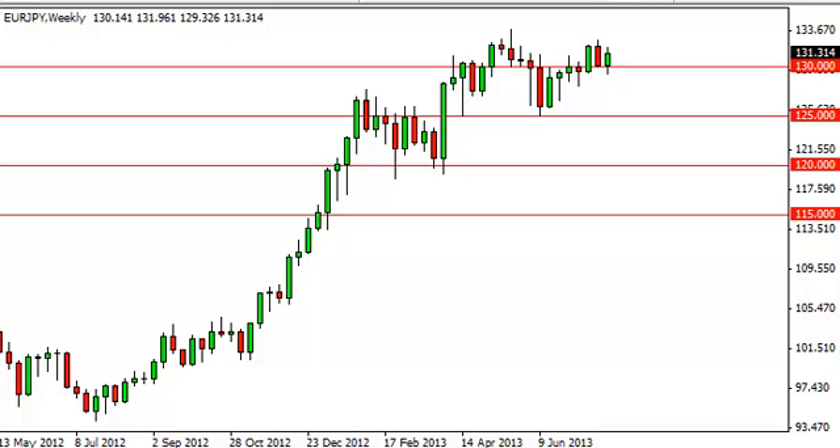We think 133 will be hit first, and eventually maybe 135, as long as the 130 handle is holding the support. Really, we don't need to know a whole lot more than that. There is some sideways action — we may not shoot straight up — but ultimately this pair is bullish.